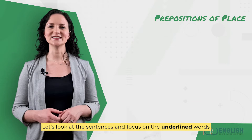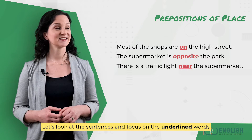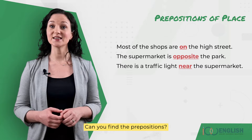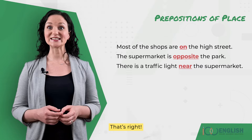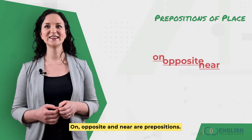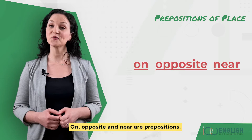Let's look at the sentences and focus on the underlined words. Can you find the prepositions? That's right! On, opposite, and near are prepositions.